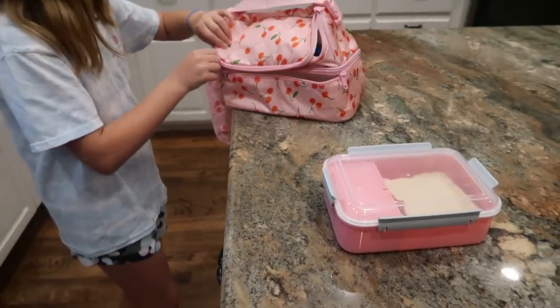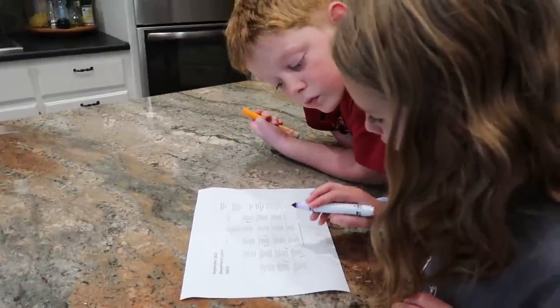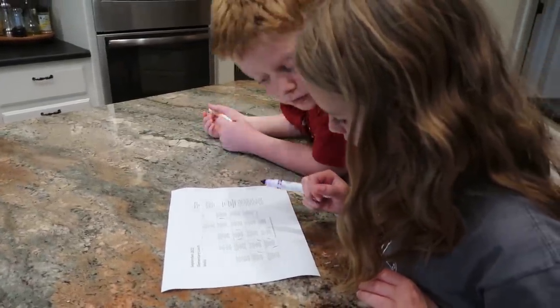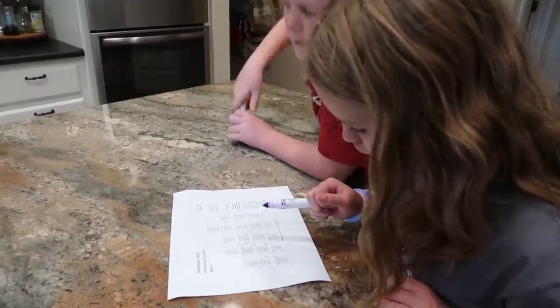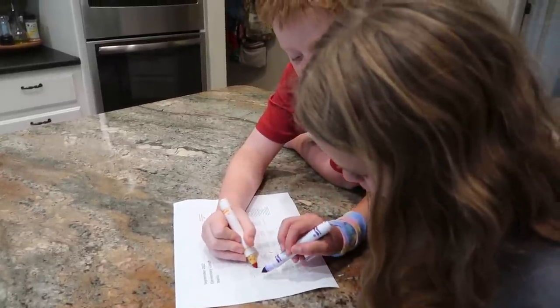When it comes to the school lunch, my kids still eat it. We just print out the menus and they select the days when they're having popcorn chicken or beef nachos that they really enjoy. They know that on those days they won't have to pack a lunch. I just keep a little money in their lunch account and they can go through the lunch line on the days they've selected.